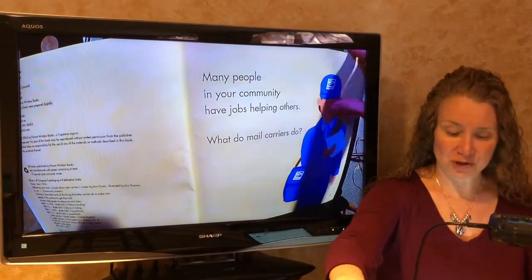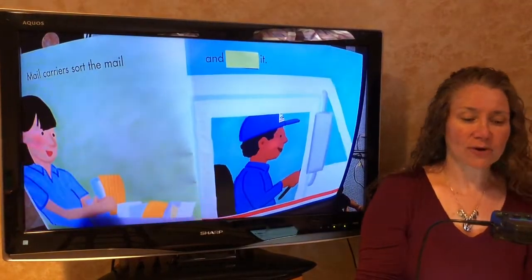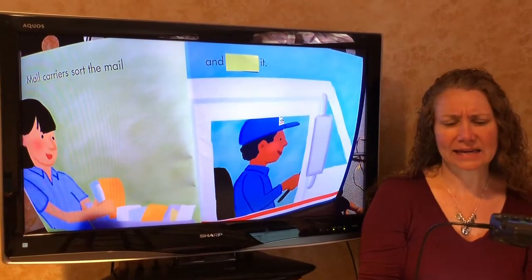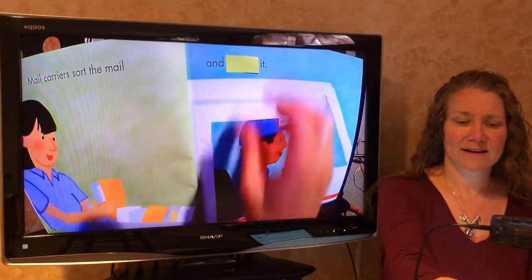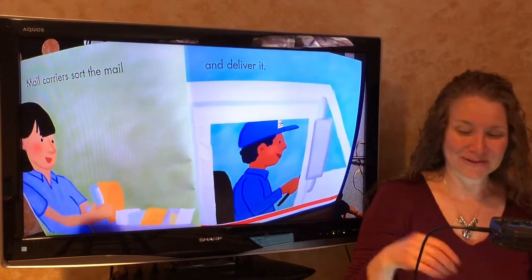What do mail carriers do? Mail carriers sort the mail and blank it. Mail carriers sort the mail and... what would sound right there? What would fit? Did you guess deliver? You would be right.